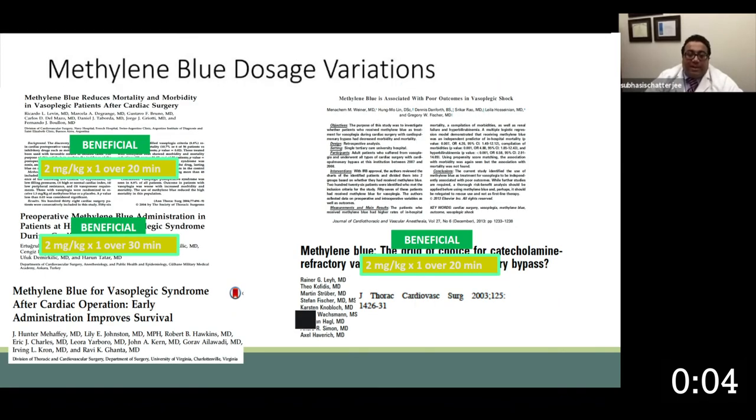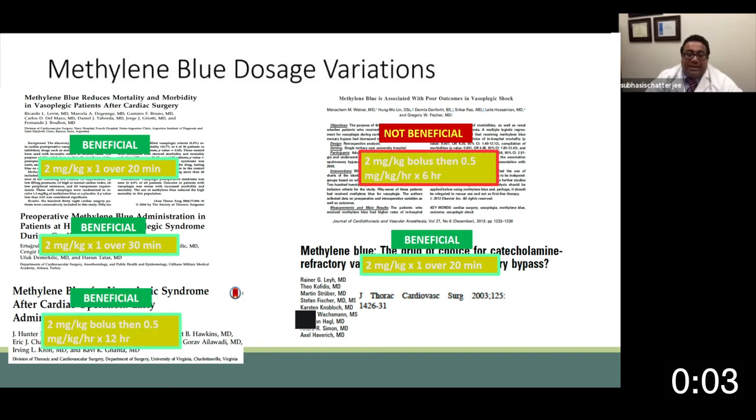With respect to methylene blue, it has been around for a while and is often used in salvage strategies. You do have to be careful about using it in patients on MAOI or SSRI anti-depression medications due to the risk of developing serotonin syndrome. The primary benefits of methylene blue, at least in published reports, suggest some benefit in a number of patients. Most series tend to give it as a single bolus dose, though other experiences have published using it as a single bolus dose followed by a continuous infusion.